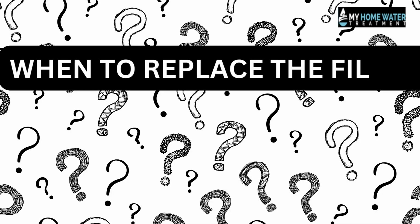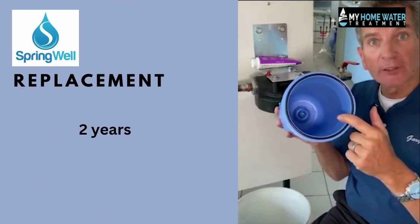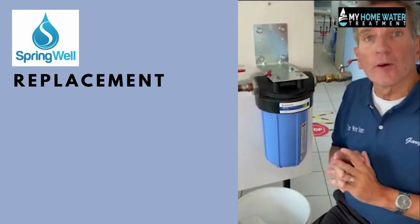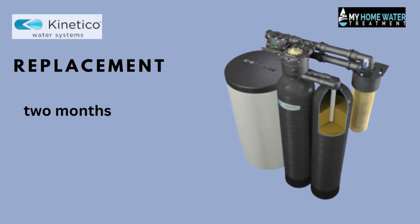When to replace the filter. The Springwell comes with several replaceable filters that are good for about two years each. When your filters need replacing, simply unscrew the old filter and screw on the new one — it takes only a few minutes. While Kinetico filters each last for about two months.